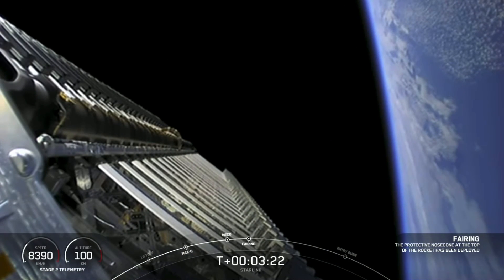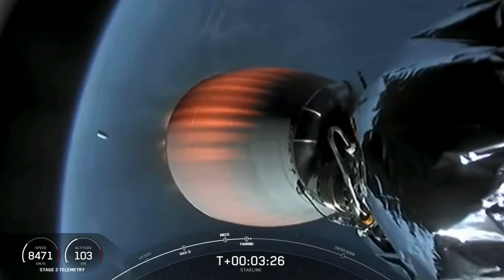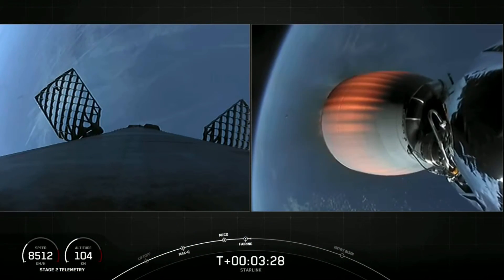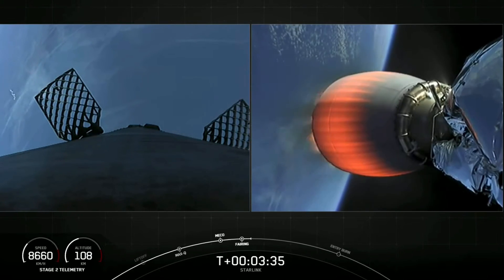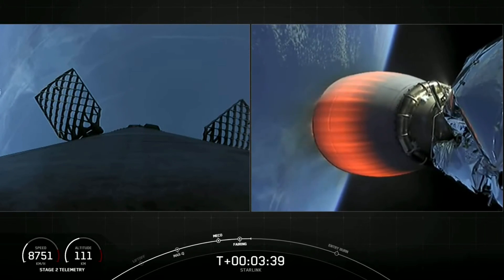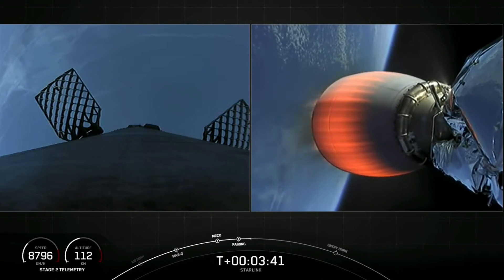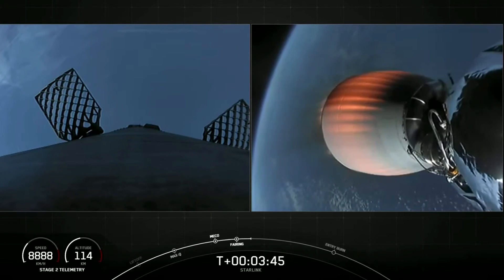And there you can see the fairing halves have been deployed, and you can see them falling back to Earth. And with that stage separation, that confirms the eighth successful flight for this Falcon 9 booster on ascent. It's very exciting. And as a reminder, we will be attempting to recover the fairing halves today with our recovery ships Mistree and Mist Chief.